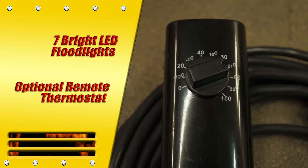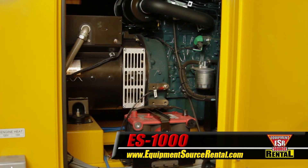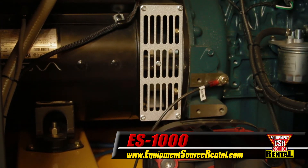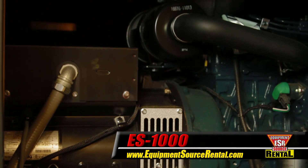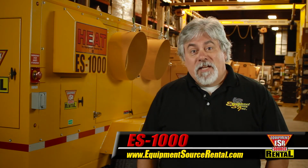An optional remote thermostat monitors temperature and heated structures. The ES-1000 is designed with an easy access engine compartment and common components to ensure widespread parts availability. For more information on the ES-1000 and our full line of industrial heating solutions, contact your local sales representative.